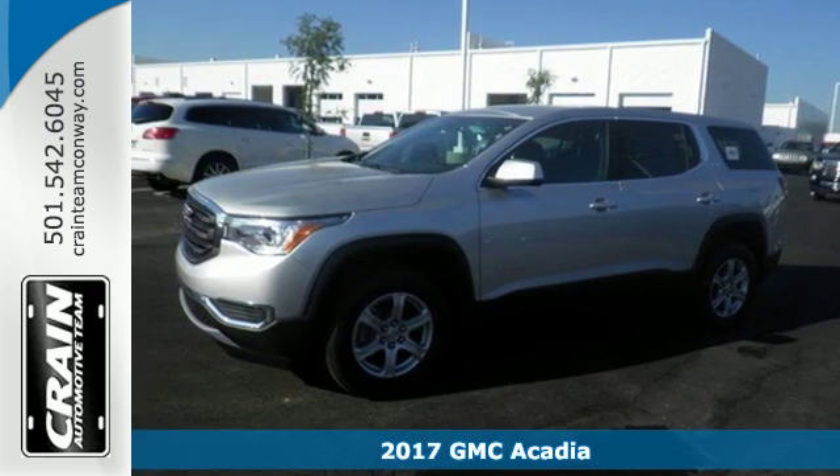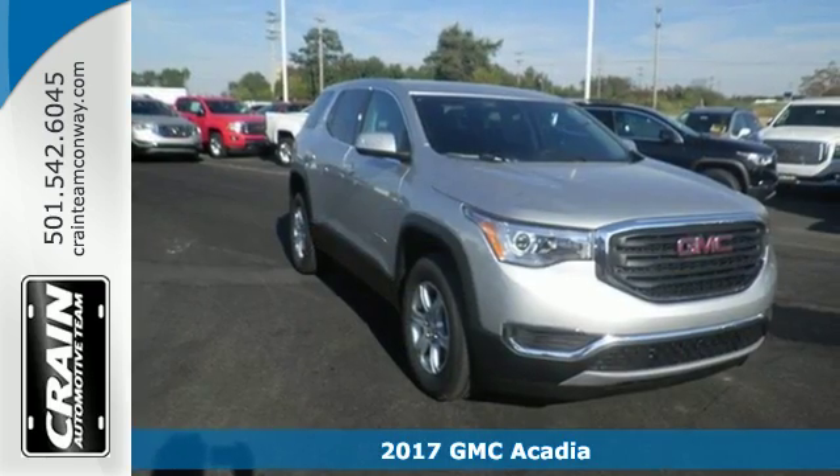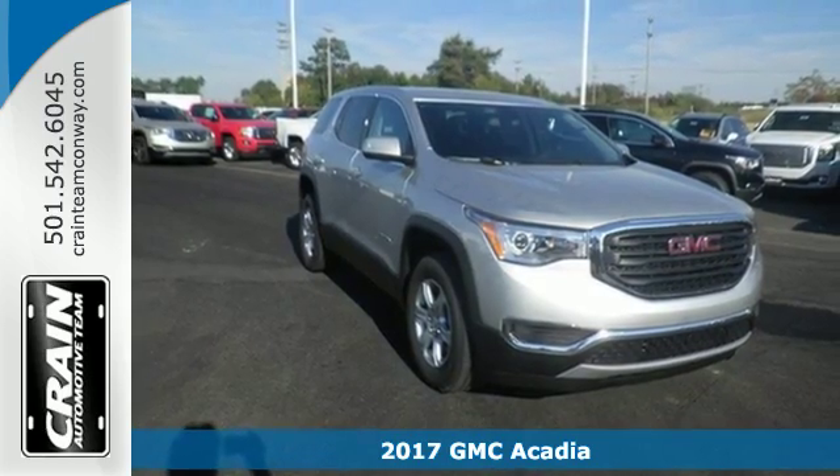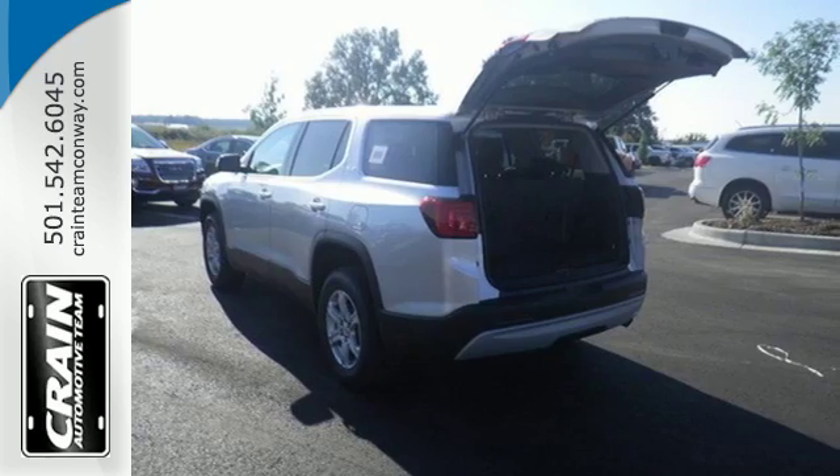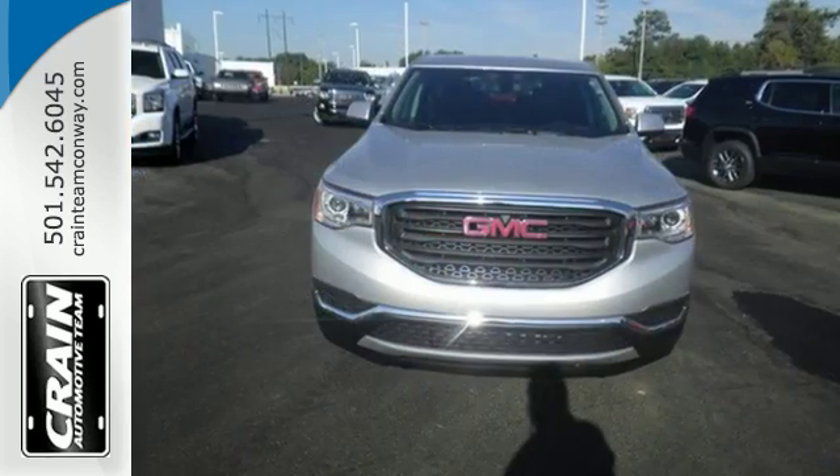It's a 2017 GMC Acadia. With the slightly smaller body design, it looks like the Acadia skipped dessert. However, the versatile spaciousness treats you by putting more of what you need, more within your reach.